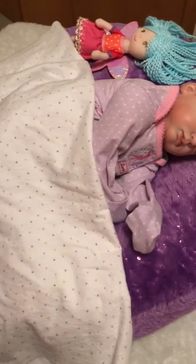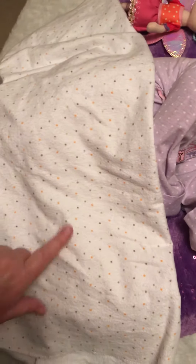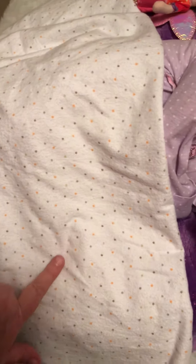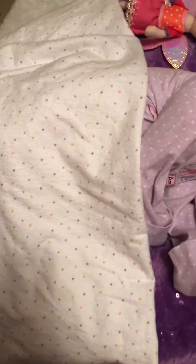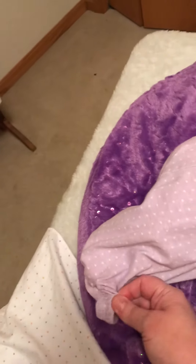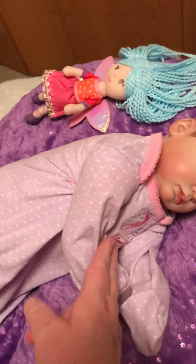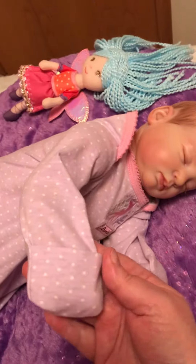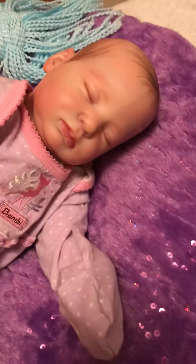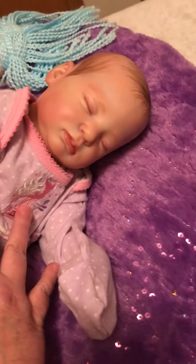She is covered with her white blanket that has gray and orange polka dots on it. She is in her little purple gown gathered at the bottom with elastic. It is purple with white polka dots and it has little mitts built in. It is a Bambi with white and purple flowers on it.